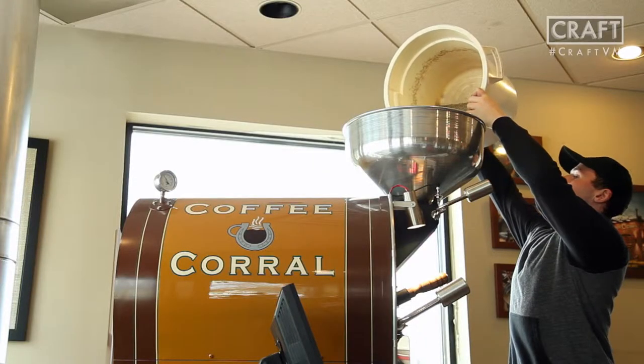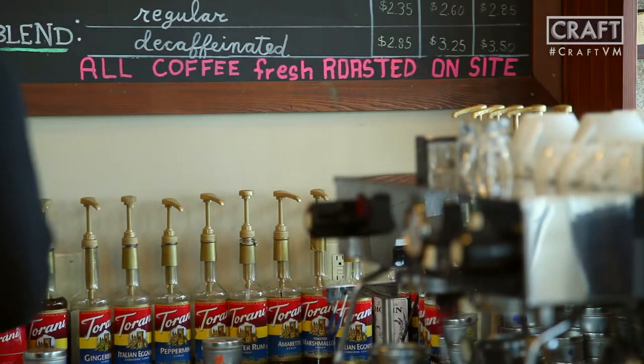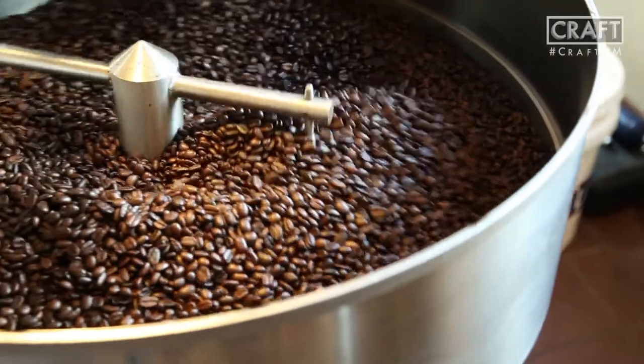We get all of our green beans. At this point I think we have 13 different origins, which changes depending on the season. We get everything from Brazil, Sumatra, islands in Indonesia, coffees from Africa, South America, Central America. We really are widespread as to where we get our coffees from. All of our coffees at this point are fair trade.